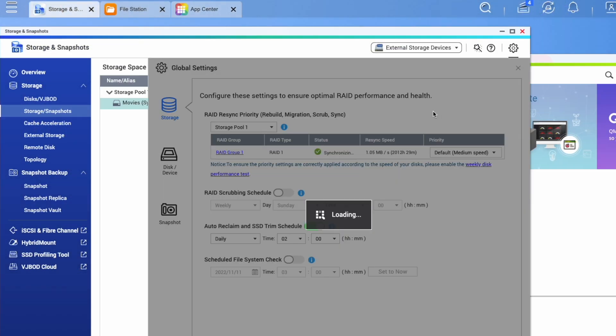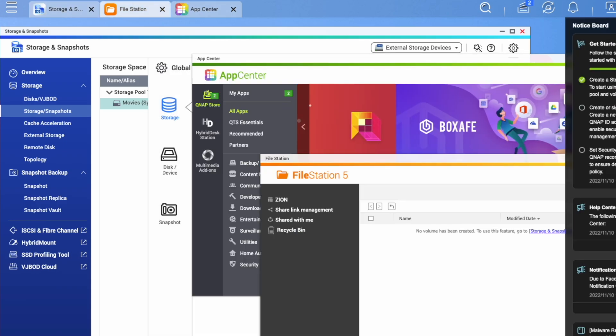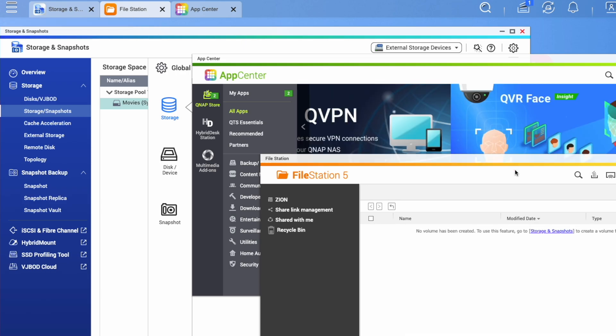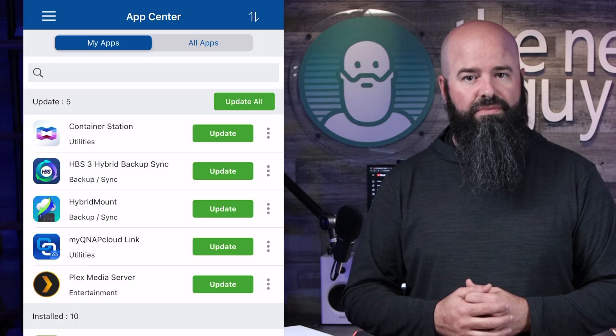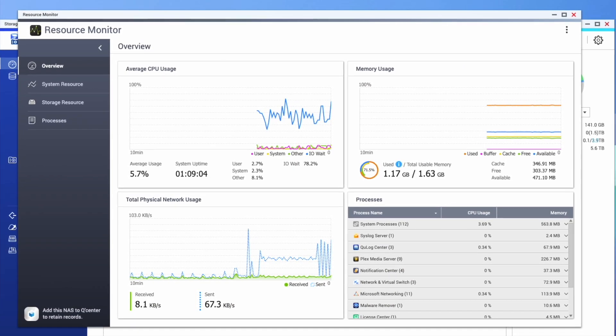I haven't even covered the QNAP QTS management software, which makes managing your device, sharing files, and running add-ons like Docker containers and QNAP exclusive apps a breeze. There are even mobile apps for management, data access, and receiving alerts on the go. With QNAP My Cloud Link, I have a single URL I can enter and access my data from anywhere on the internet securely.